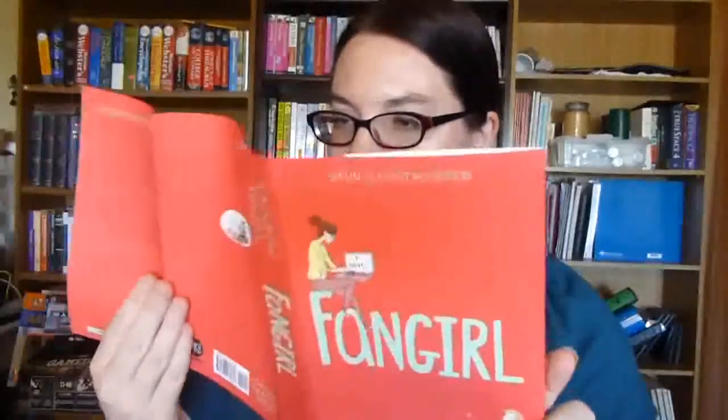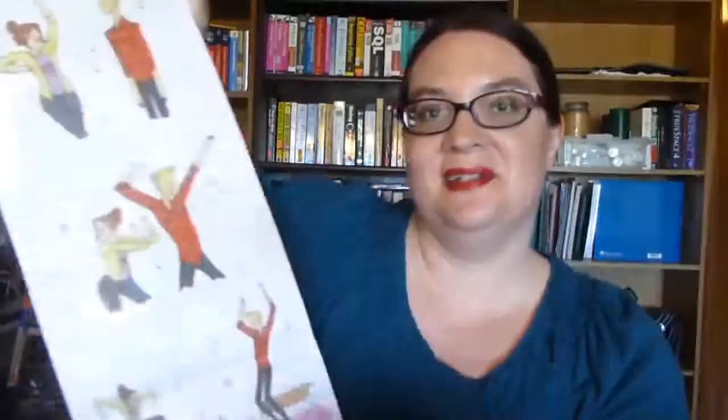Finally from Book Depository I got Fangirl by Rainbow Rowell — a special collector's edition with gilded edges and a bookmark. Inside it also includes an exclusive emergency dance party poster. I really hope I like the book!